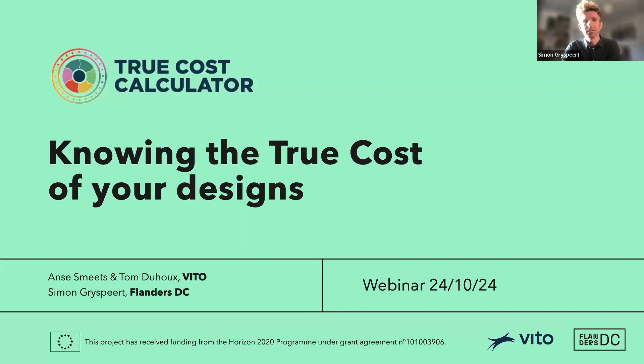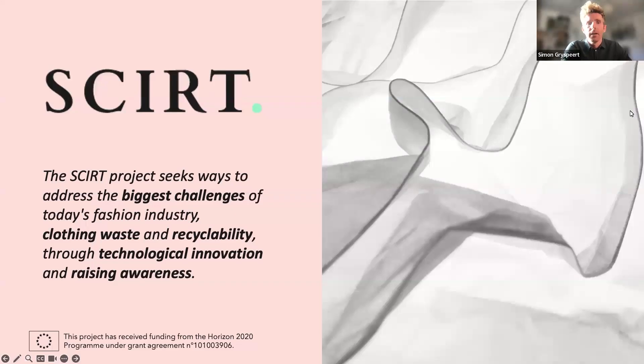I want to share something about the SKIRT project, because we have built this True Cost Calculator within the SKIRT project. SKIRT was a very big European project funded with Horizon 2020 funds. It has been a project with 18 different international partners from all over Europe. The SKIRT project wanted to address the biggest challenges of today's fashion industry — clothing waste, recyclability — by researching technological innovation and also by raising awareness. The project has run for more than three years and will end at the end of November.